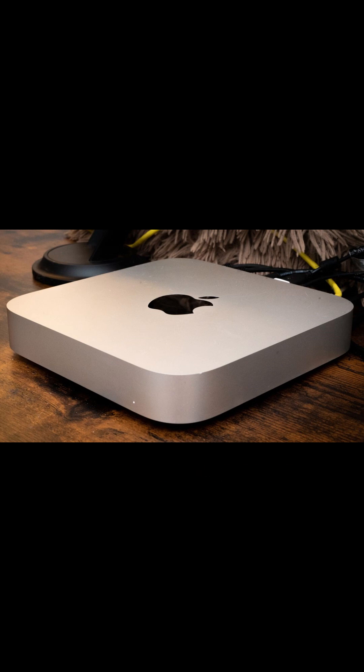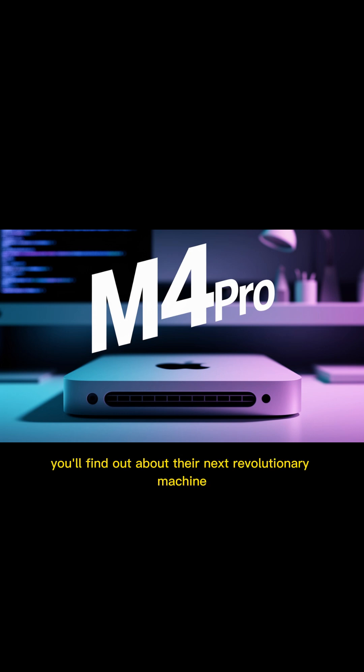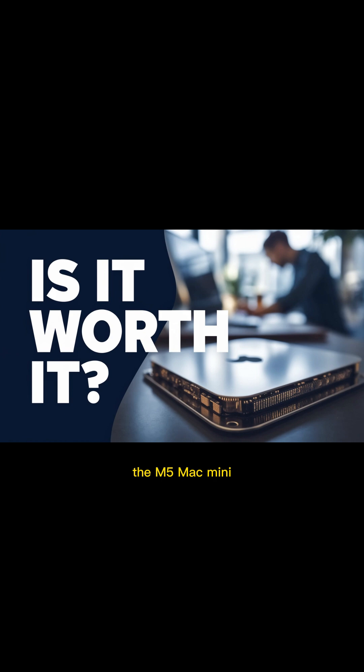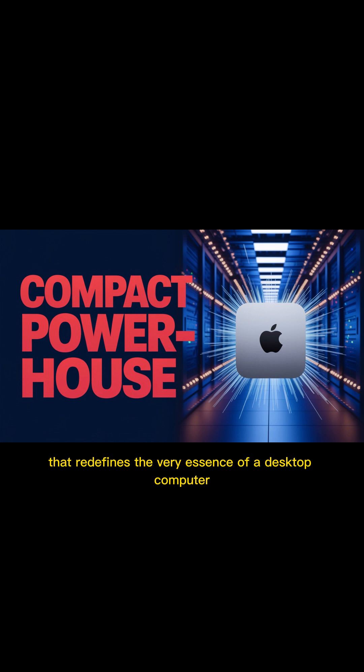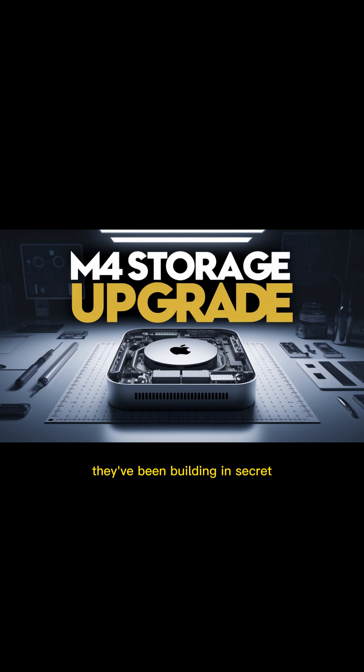Stop scrolling. You are witnessing the very first deep dive into what Apple is absolutely terrified you'll find out about their next revolutionary machine, the M5 Mac Mini. This isn't just an upgrade — this is a paradigm shift that redefines the very essence of a desktop computer. For months, the biggest question in tech hasn't been what Apple will release, but when they will unleash the monster they've been building in secret.